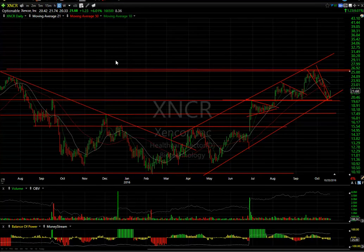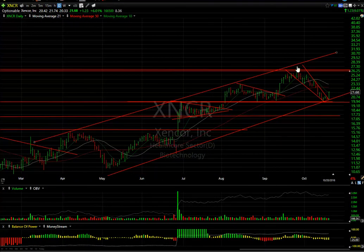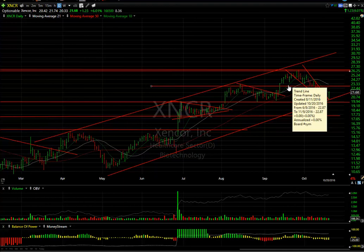Lastly on the long side is Zencore — a nice swing that met my target and backed off in a falling wedge, testing the double bottom from August/September successfully. Today it popped $1.23 or 6% with 8.4 days to cover. I'm looking for more upside, at least testing the $22.50-23.50 range, and then we'll see if it has the ability to move back up towards $26 and eventually $30.